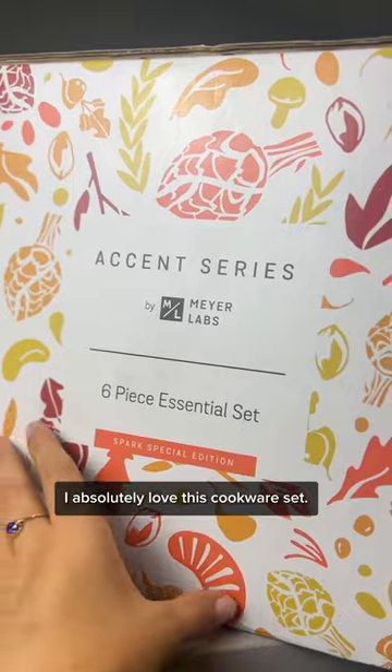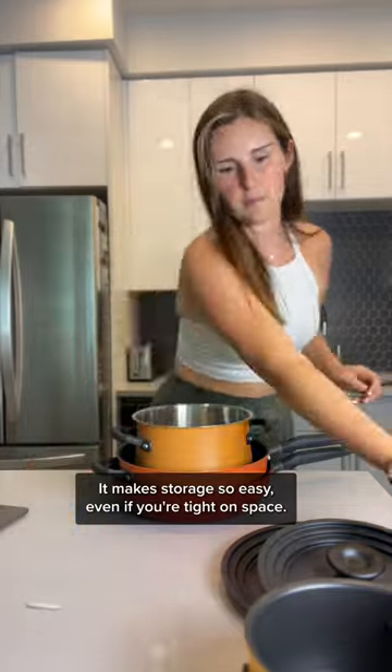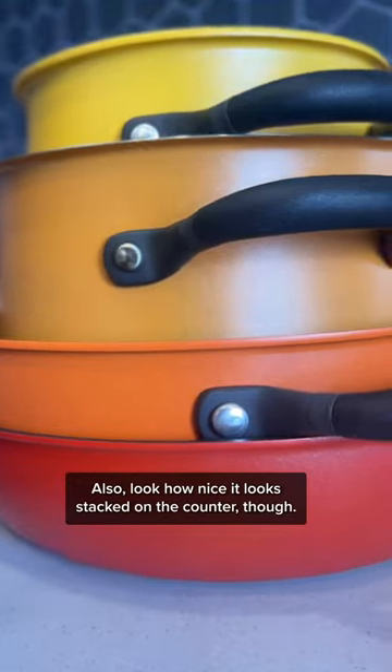There are three reasons why I absolutely love this cookware set. Reason number one: it's stackable. It makes storage so easy, even if you're tight on space. Also the counters look great stacked on the counter too. I just love these colors.